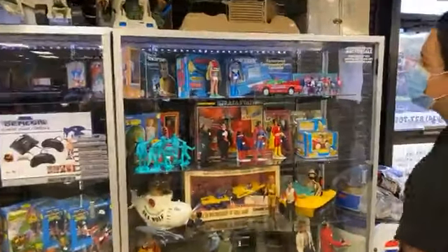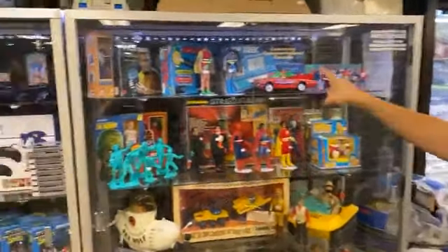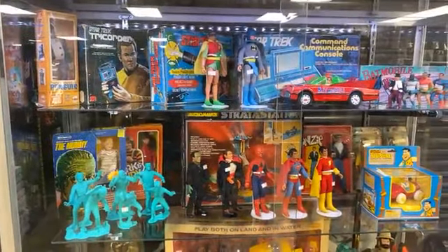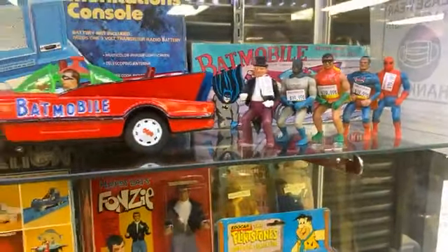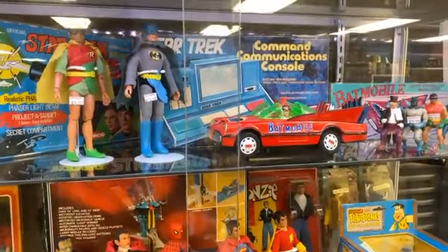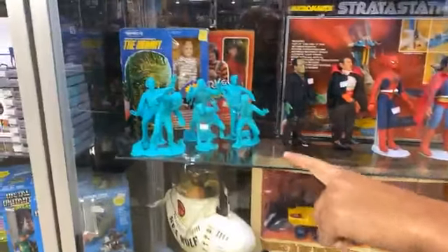We're going to start because everybody has that toy collector in their life that loves stuff from the 60s and 70s. Look at all of this cool stuff — we've got Mego Batman, Robin, Star Trek original boxes. Look at these guys, the pocket superheroes. Love that Batmobile — that's a cool piece, probably from the 50s or 60s.